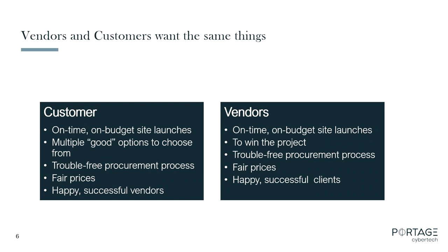We both want to get through the procurement process trouble-free, without protest. We all want fair prices. Government, especially in services, has gotten away from just picking the lowest cost. Being low-cost does not guarantee you're going to win website projects, and that's a good thing. You want your vendors to be happy and successful so they can continue to provide services, and we definitely want our customers to be happy so they keep calling us back. More or less, we're all going the same direction here.